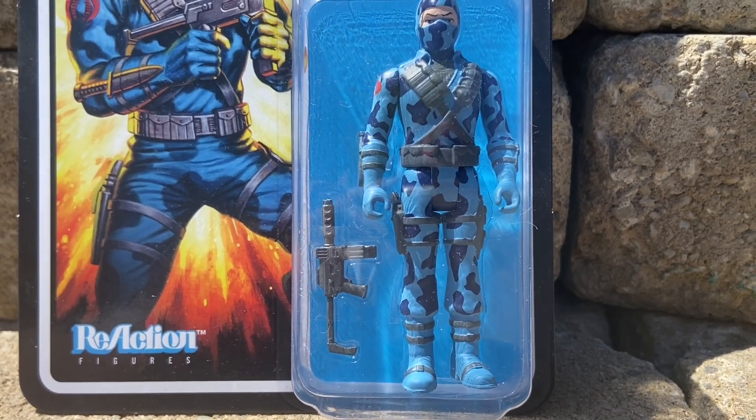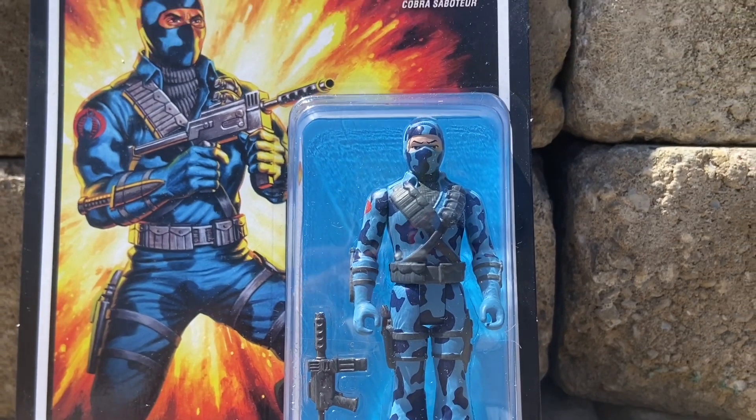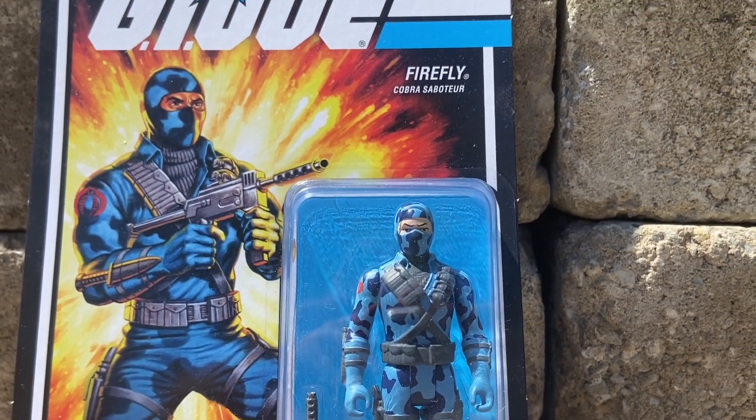Yo, Cobra! Alright, this guy is one of the coolest characters in G.I. Joe — Firefly.